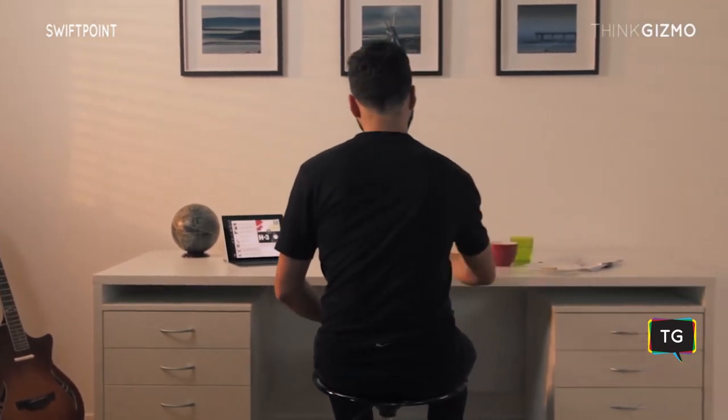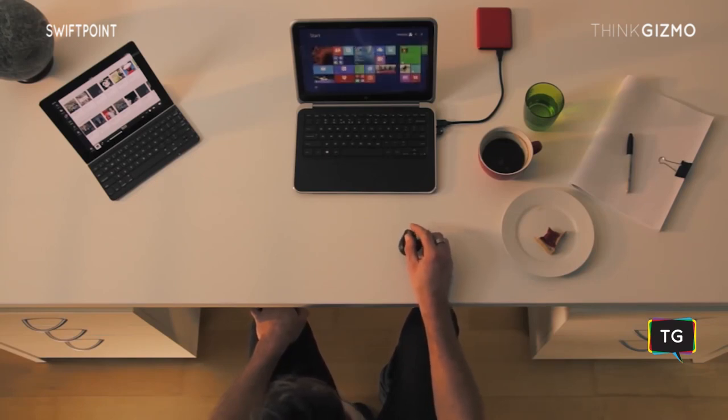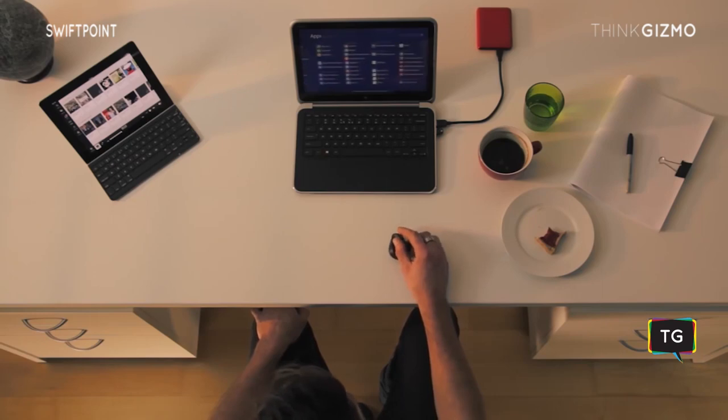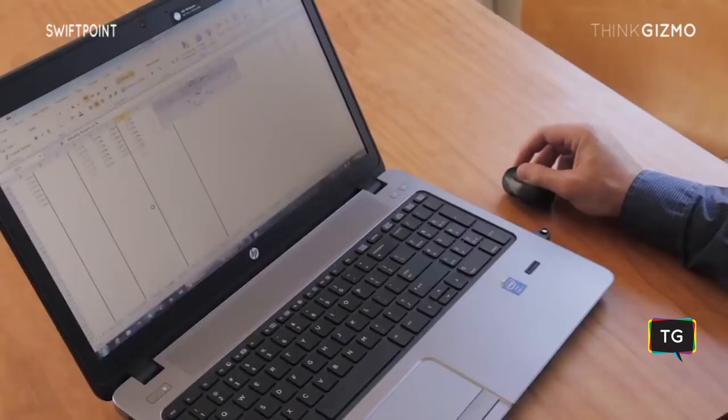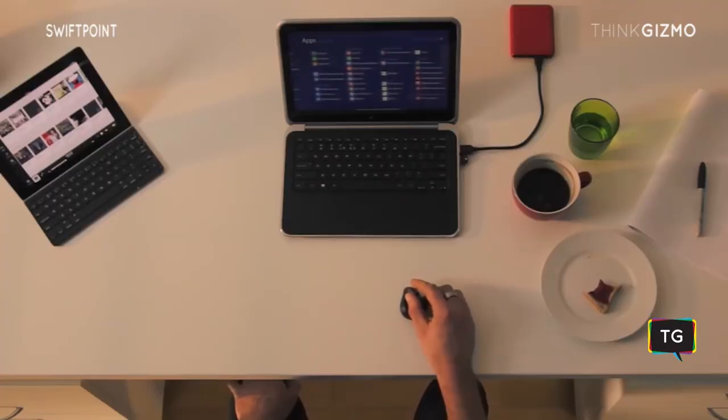The SwiftPoint GT is the first mouse in the world to give smooth panning and flicking without having to reach for the screen. It opens up touch to Windows 7, and fully touch-enabled systems like Windows 8 and 10 just come alive.